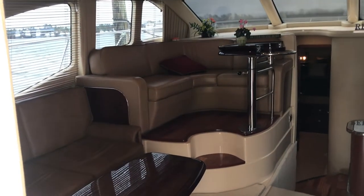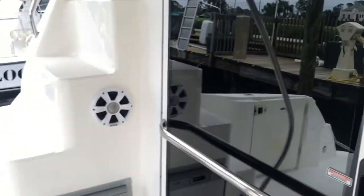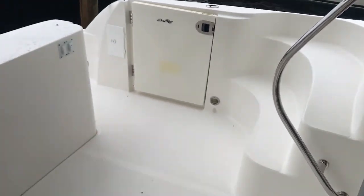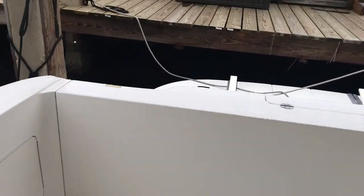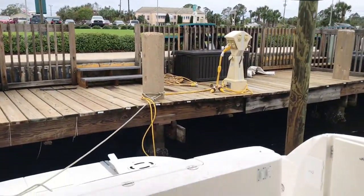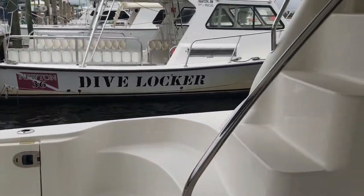New AC systems, new fridge, new stereo, new electronics. It's got custom shade. Let's go upstairs real quick.